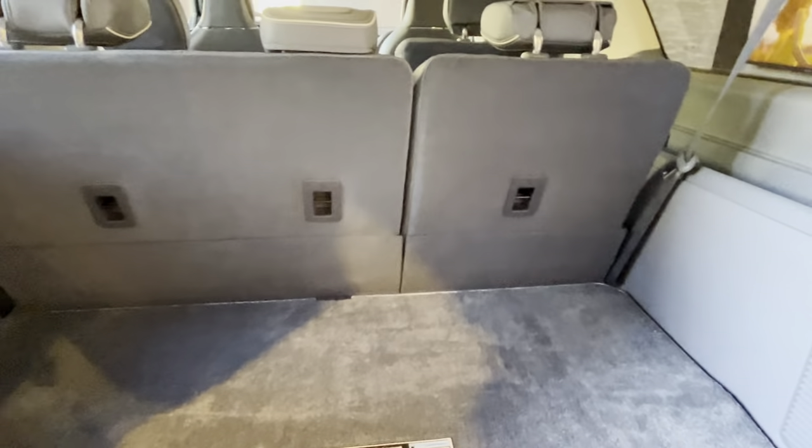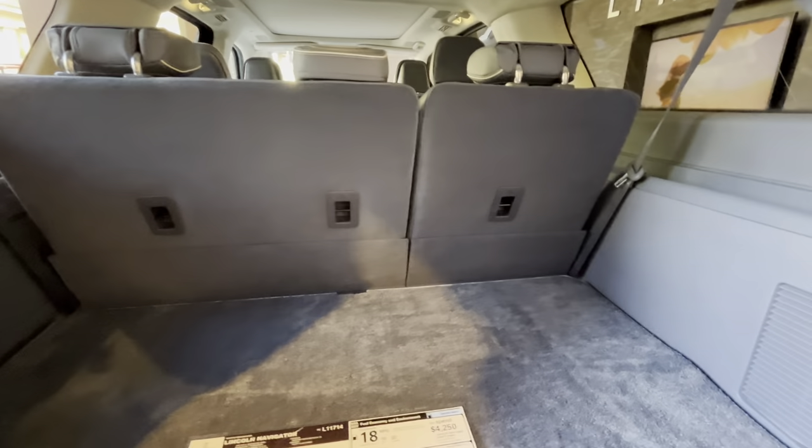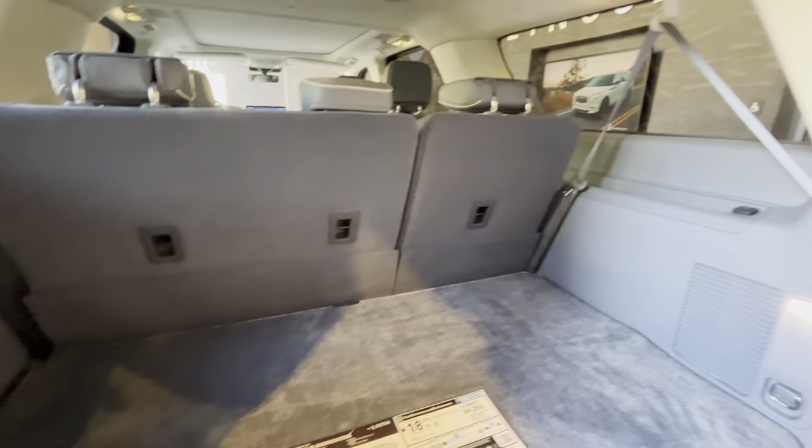There's a window power outlet as well. This has about 30 cubic feet of storage with the rear seats up, and with all seats folded down it's about 115 cubic feet. You can even power fold all your seats.